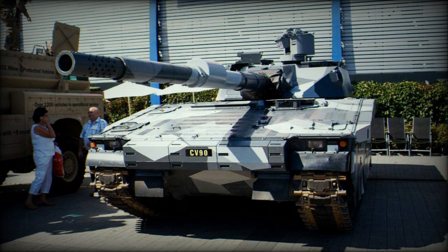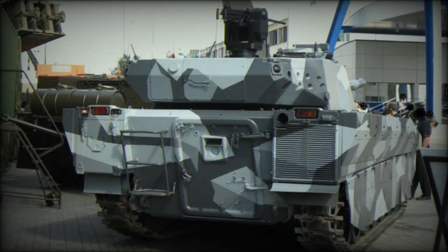Furthermore, unlike most modern MBTs that can only be airlifted by the largest transport aircraft, the CB90120T can be transported by the Airbus A400M military transport aircraft.